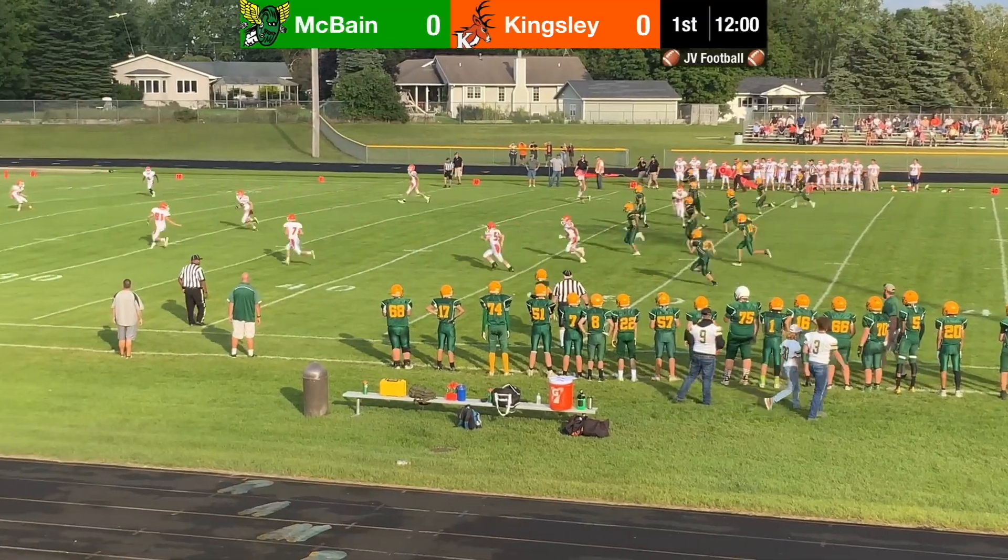Welcome to the highlight show of McBain JV football versus Kingsley. I'm Bryce Akum. I'm Calvin McGillis. We'll start off with kickoff — the Ramblers will be kicking off to the Stags.